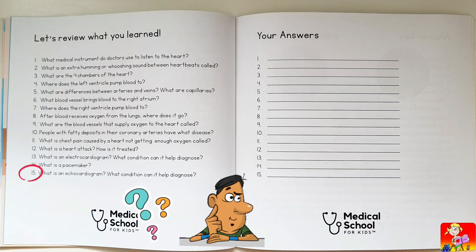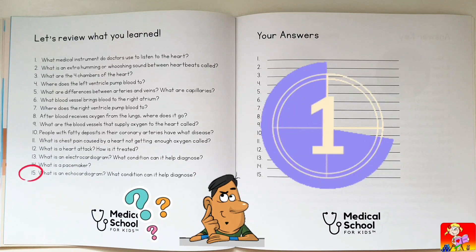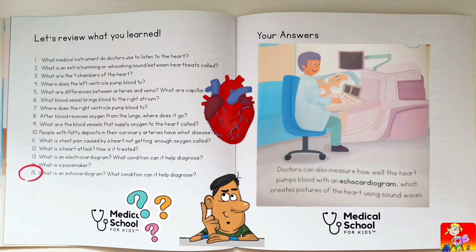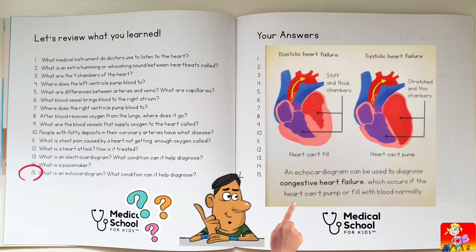What is an echocardiogram? A test that creates pictures of the heart using sound waves. What condition can it help diagnose? Heart failure.